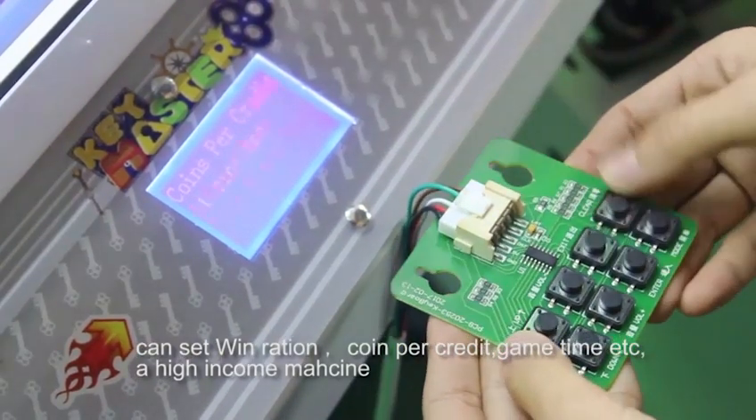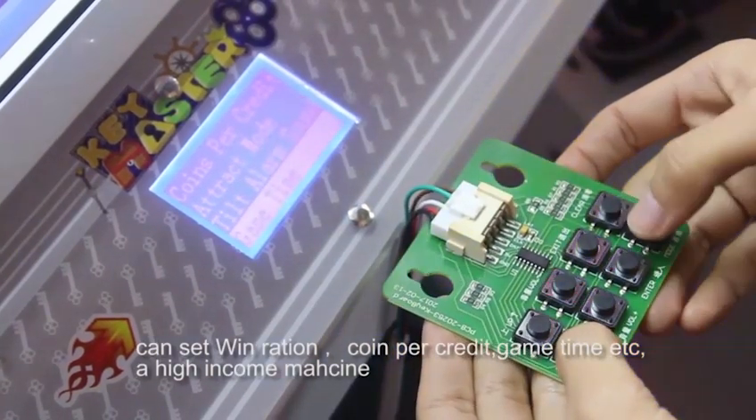Can set win possibilities, coin per credit, game time, etc. A high income machine.